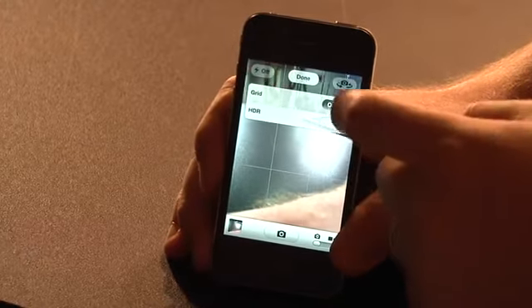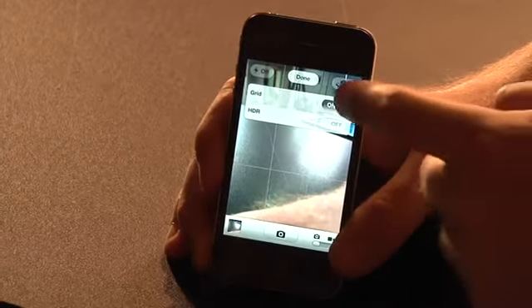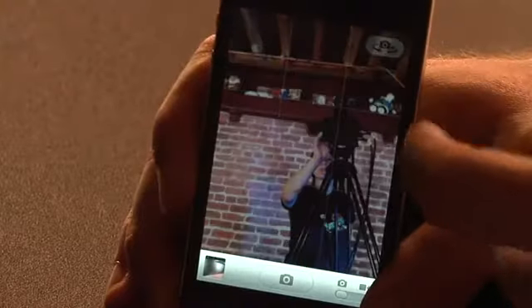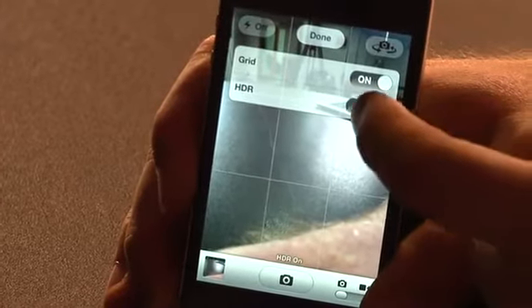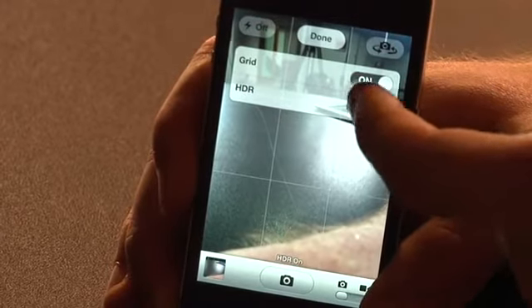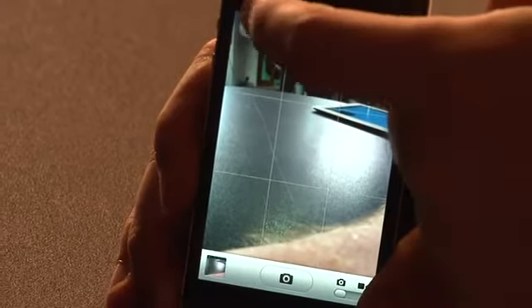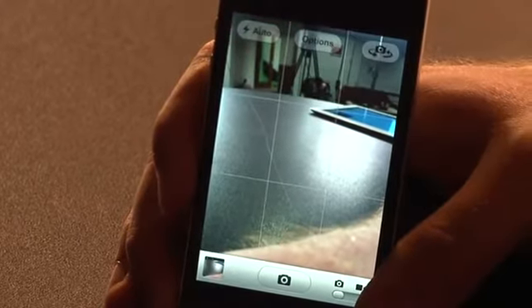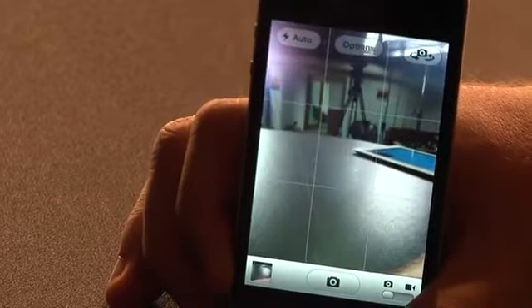In addition, you can turn on grid lines so you can use the rule of thirds to take better photos. You can also manually turn on HDR in that options menu. I personally leave HDR on. Your photos also get synced to the photo stream, and if you have HDR on, both the regular and HDR versions go up to the photo stream — though you can't manually delete photos from the photo stream. We'll talk about that in a sec.